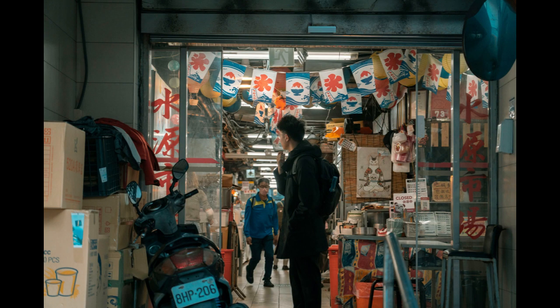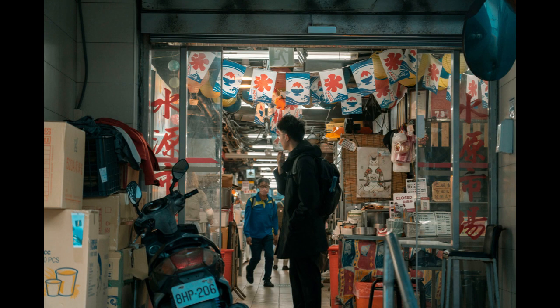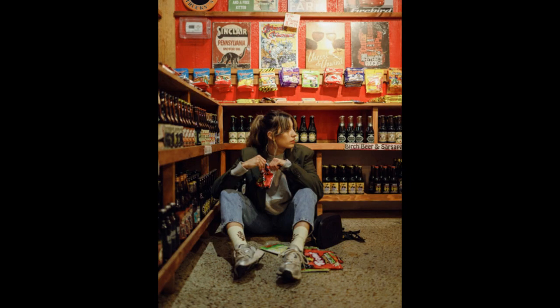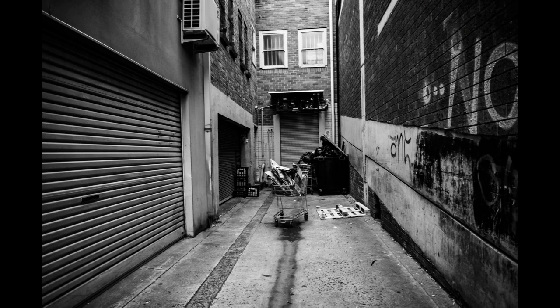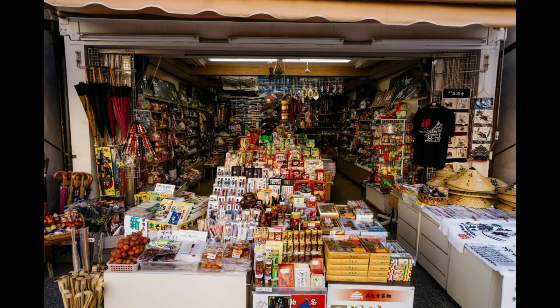Starting a junk shop business requires careful planning, dedication, and a commitment to sustainability. By following these top 10 tips, you can lay a solid foundation for your business and increase your chances of long-term success in the recycling industry. Remember to stay adaptable and continually assess market trends to stay ahead of the competition. With perseverance and innovation, your junk shop can become a thriving hub for recycling and repurposing materials in your community.